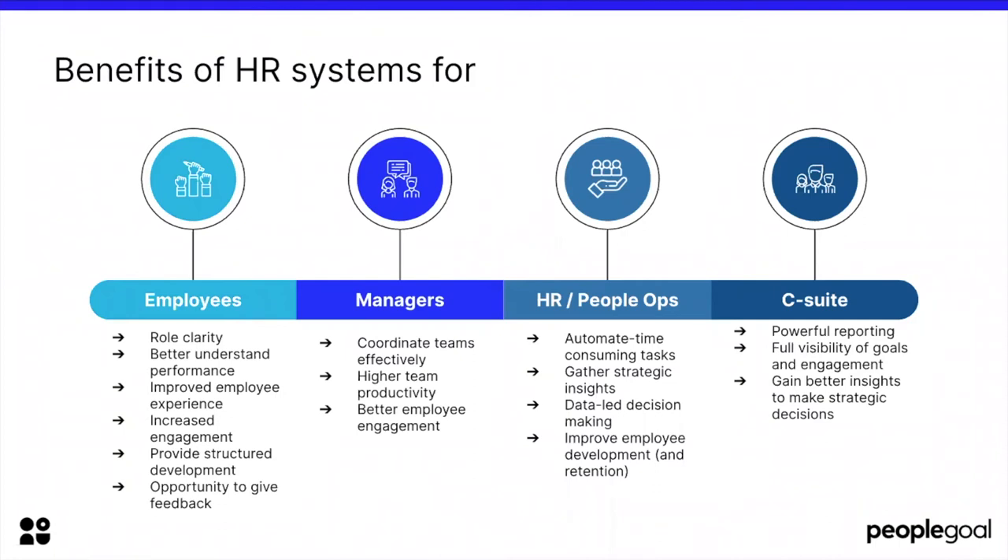For managers, it helps coordinate teams effectively and brings higher team productivity and better employee engagement. Most importantly for HR teams, who are actually the owners of an HR system most of the time, it helps automate time-consuming tasks, gather strategic insights, enable data-led decision-making, and improve the overall employee experience. And finally, for C-suite, it provides powerful overall reporting, full visibility on goals and engagement, and better insights to make strategic decisions based on data.